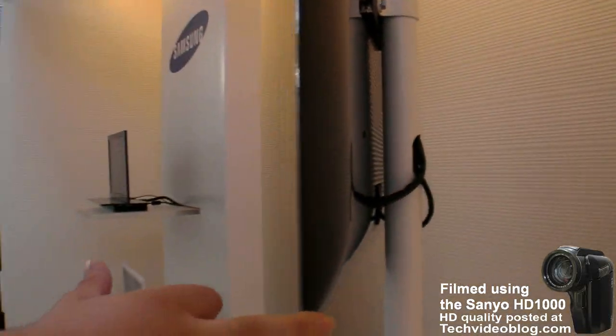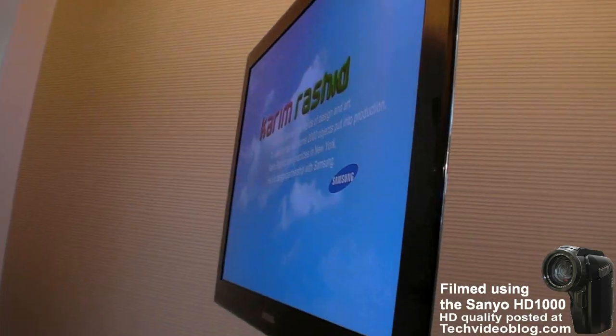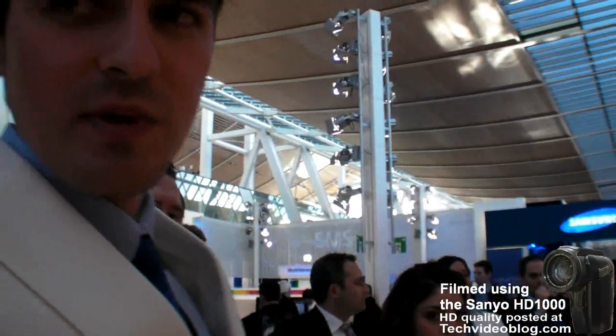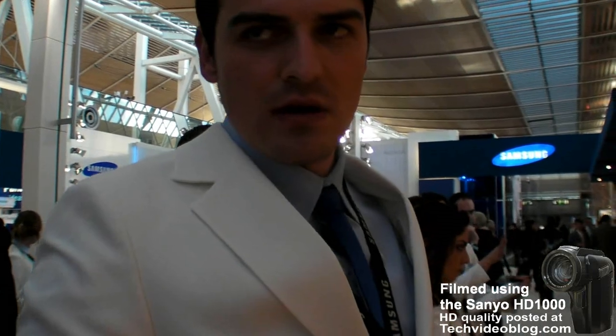It's amazing — this is really thin. The display itself is just 3.8 millimeters thin, and the OLED over there is about 3.3 millimeters.